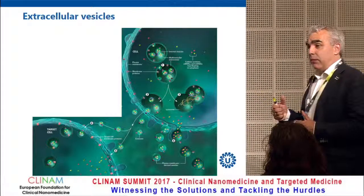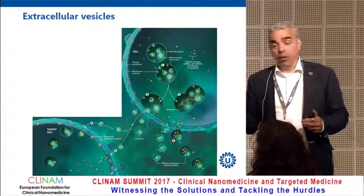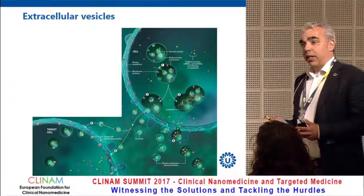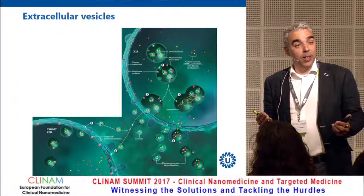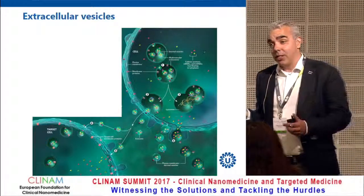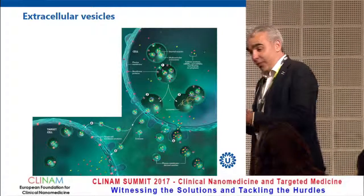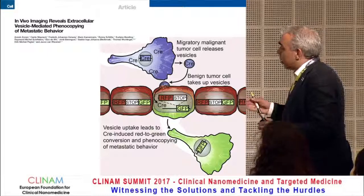These vesicles contain RNAs — messenger RNAs, micro RNAs — but also proteins like membrane proteins, and they can actually be functionally delivered into the acceptor cell. That is something we really struggle with in the synthetic delivery system field: the delivery of these biomolecules, messenger RNAs and micro RNAs, is notoriously difficult. These extracellular vesicles offer a new avenue in trying to deliver those molecules.